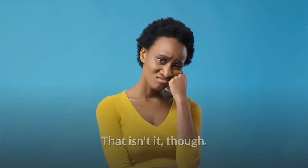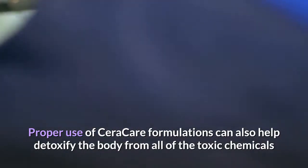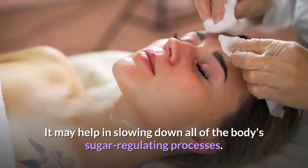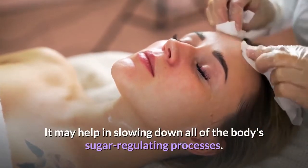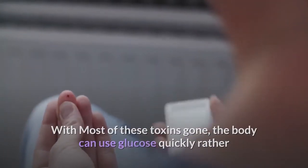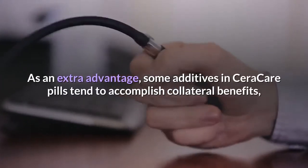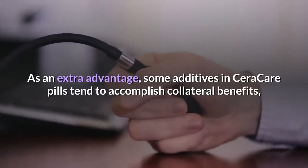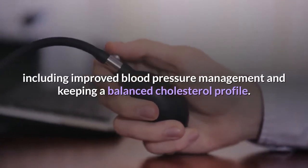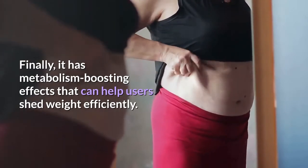Proper use of Seracare formulations can also help detoxify the body from all of the toxic chemicals and heavy metals accumulated for years, slowing down the body's sugar-regulating disruptions. With most of these toxins gone, the body can use glucose quickly rather than allow it to build up in the bloodstream. As an extra advantage, some additives tend to accomplish collateral benefits including improved blood pressure management, balanced cholesterol, and metabolism-boosting effects that can help users shed weight efficiently.